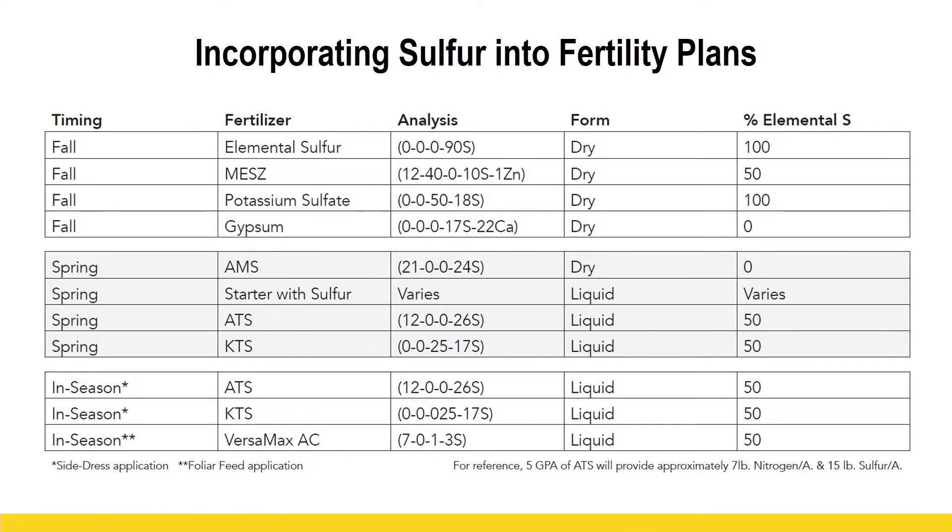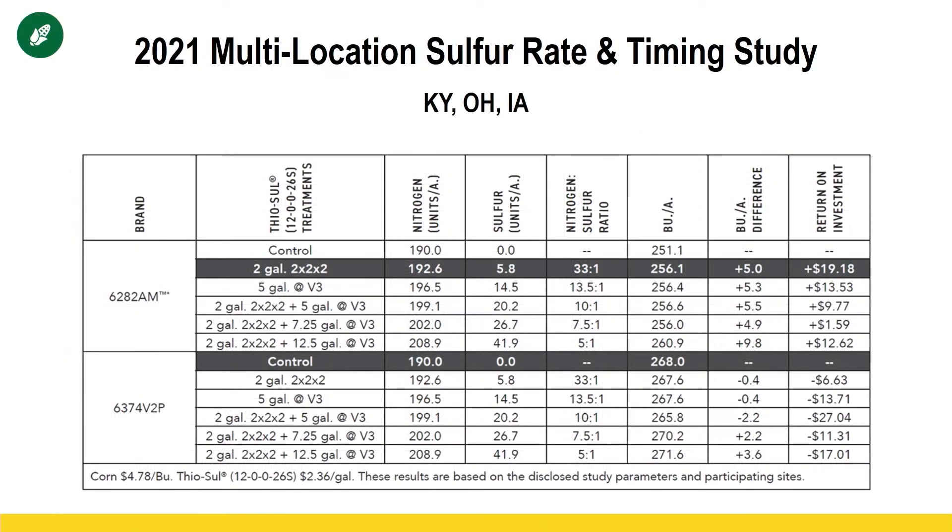Looking at the source of sulfur, there are many different products out there. I like this graph because it starts with time of application. If we're going out with a fall application of P&K, that's where we'll get our sulfur if we don't have the ability to put it on with a planter or spray it. For that fall application we want to stick with more of an elemental product — something that takes a longer time to break down. In a spring pre-plant, we can use products that have more sulfate, more available sulfur. And then in the growing season, make sure the sulfur source is available. It is a mobile nutrient, so target the current crop and apply what we need.